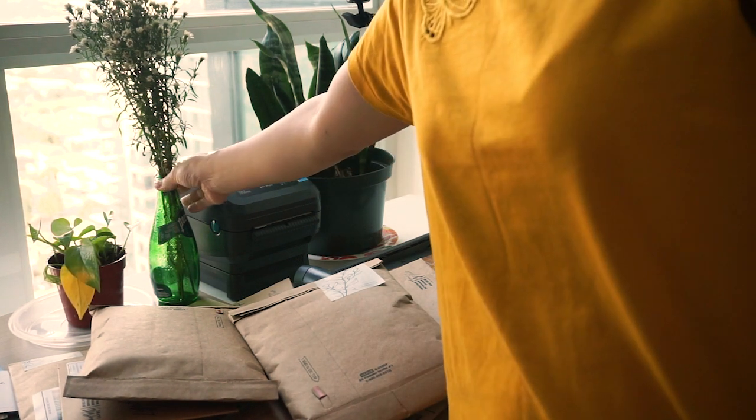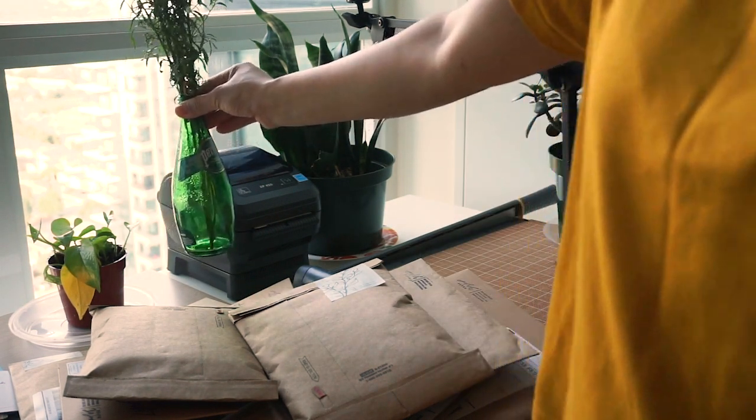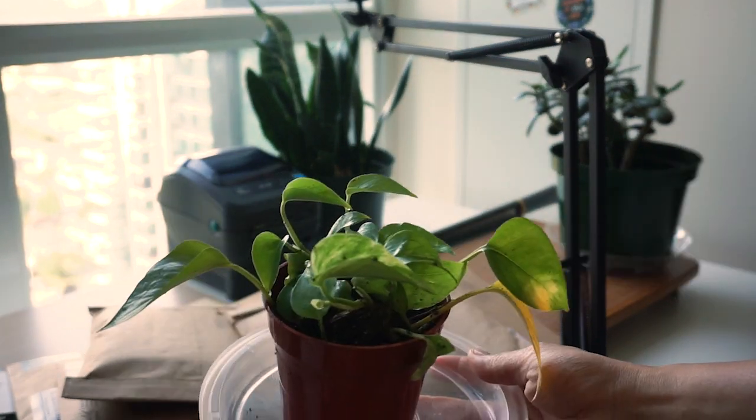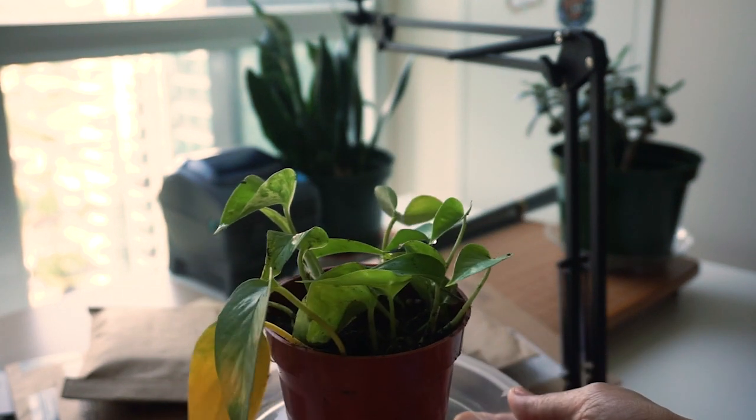These are flowers from Irene's bridal shower, if you remember two weeks ago. I think it's time that these get tossed away so I can welcome this little guy to the studio — it is a propagation of our pothos outside. I'm gonna be taking care of this little guy from now on.